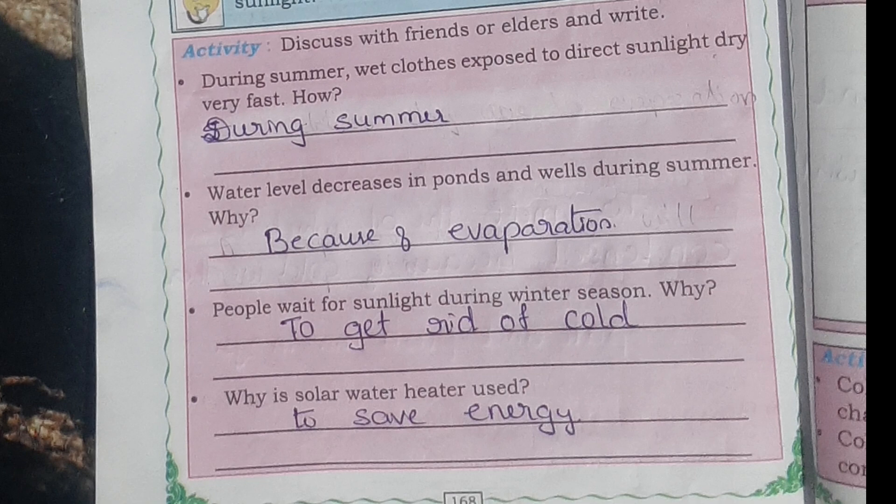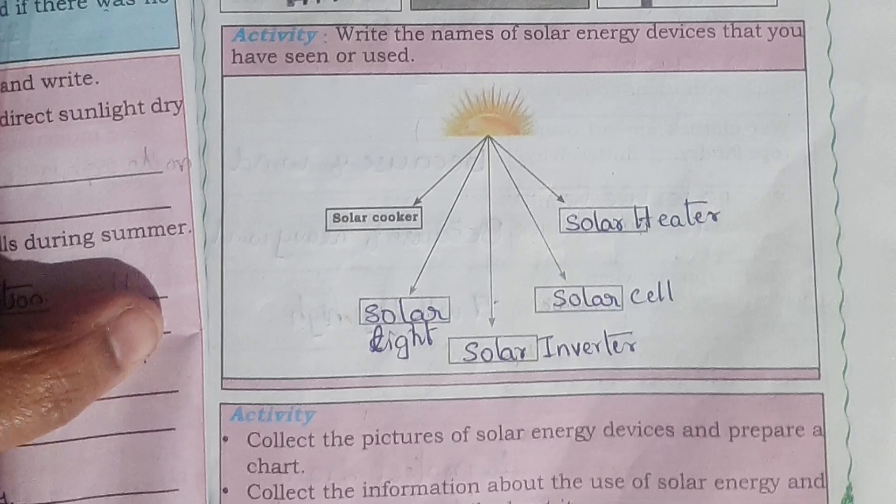Why is a solar water heater used? To save energy. Write the names of solar energy devices that you have seen or used: solar cooker, solar light, solar inverter, solar cell, and solar water heater.